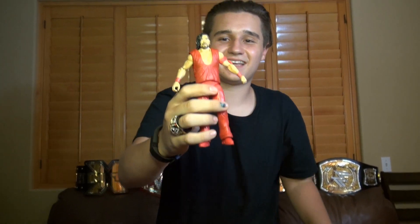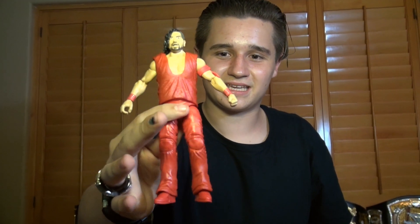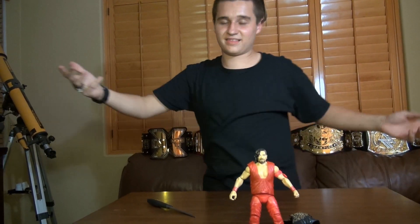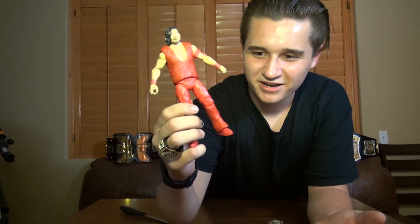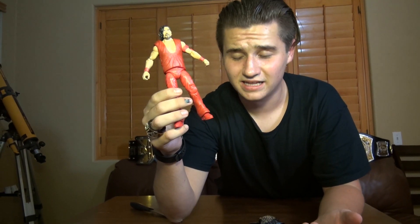I can actually kind of see the Michael Jackson comparison, because originally when I first saw Shinsuke Nakamura I thought Michael Jackson for some reason. I think it's the way he does his thing on the ropes where he goes back — it's kind of Michael Jackson-esque in his pants, his boots, and his whole style.